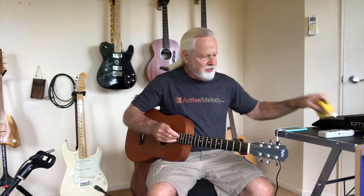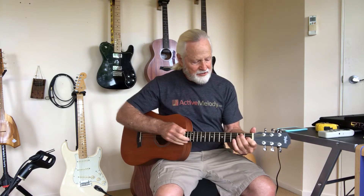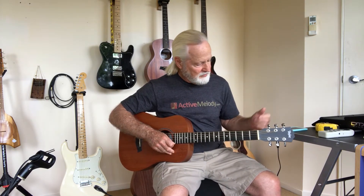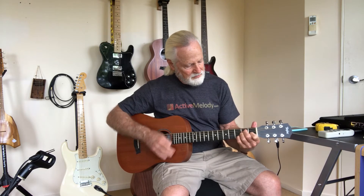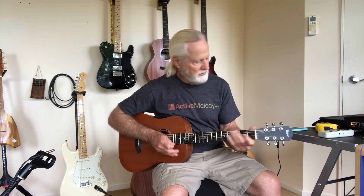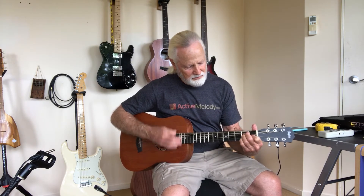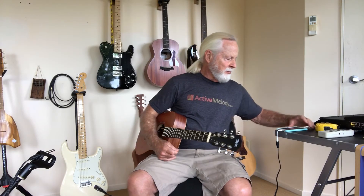I started with my smallest guitar, which is a Taylor BT-2 — also known as the Taylor Baby guitar. It has new strings. I push the button to start recording and play, and I get a reading of 78.4.